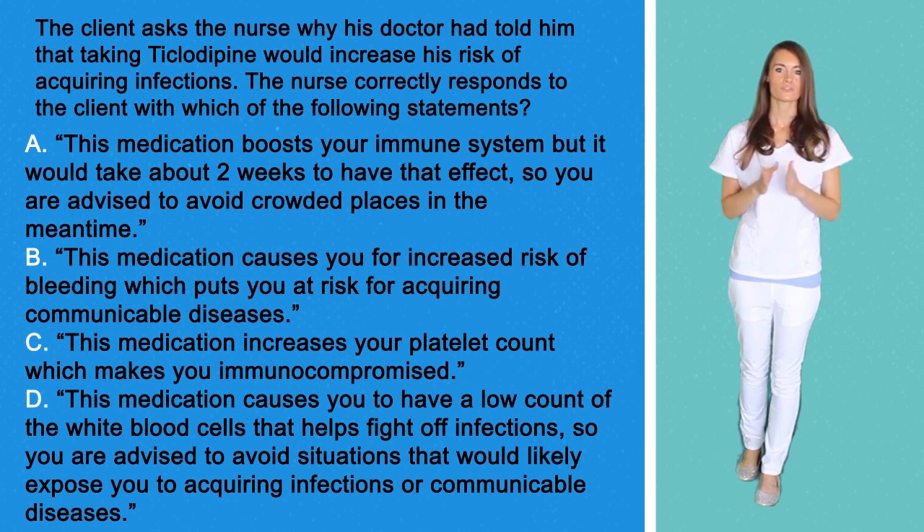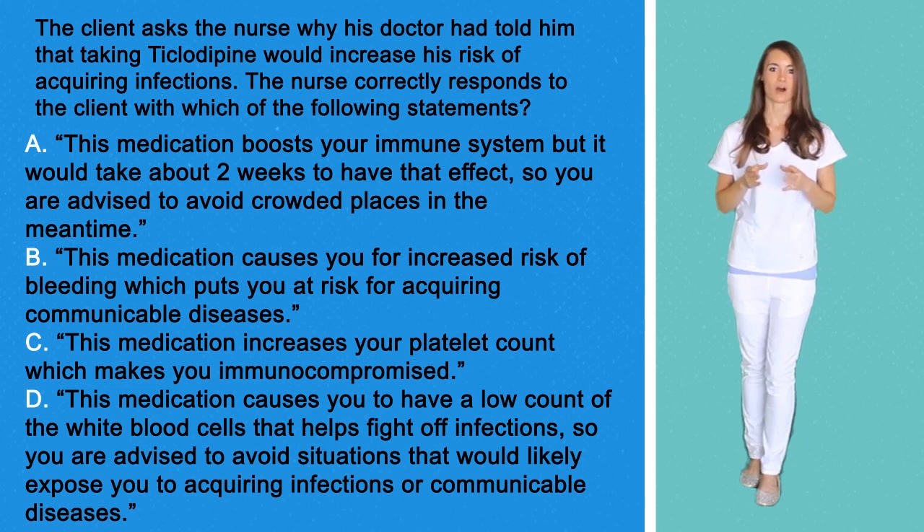The number of drugs that you will need to look up gets smaller and smaller as you become familiar with your work environment. The correct answer here is Option D. One of the most serious side effects of Ticlid is leukopenia, which means low white blood cells. So patients taking Ticlid should have their white blood cell counts checked every three months.